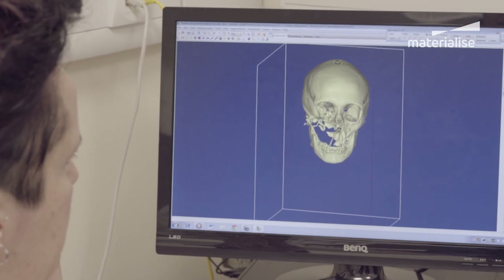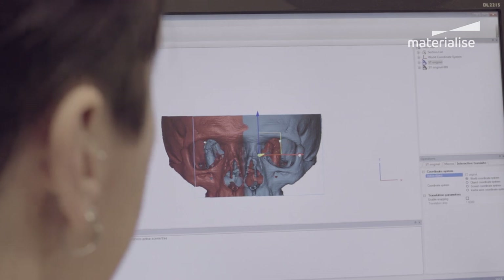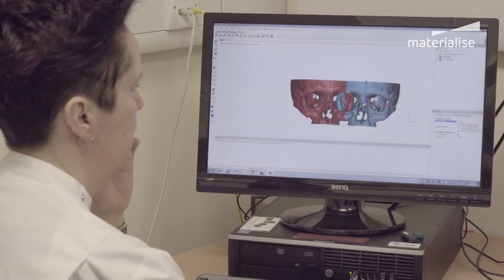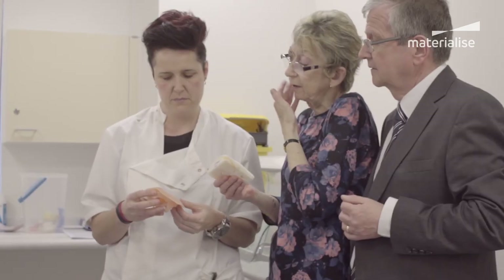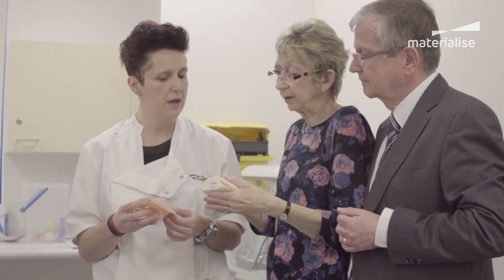She'd had a failed reconstruction and such a large tumor — she'd had half of the roof and mouth removed, her eye removed, part of her cheek. It was huge. By mirroring her soft tissue and bony structures with Materialise's Mimics software, the team at the hospital was able to 3D print a model that would be used as a mould to create her prosthesis out of traditional materials.